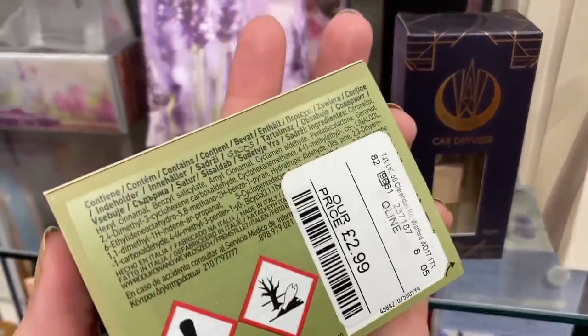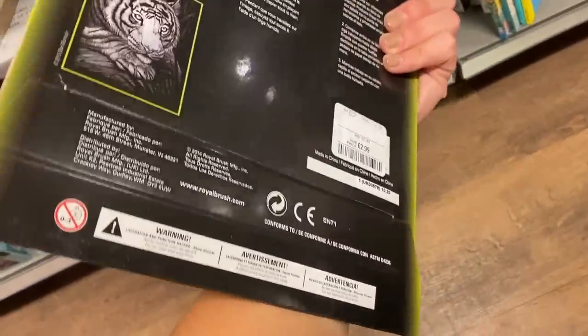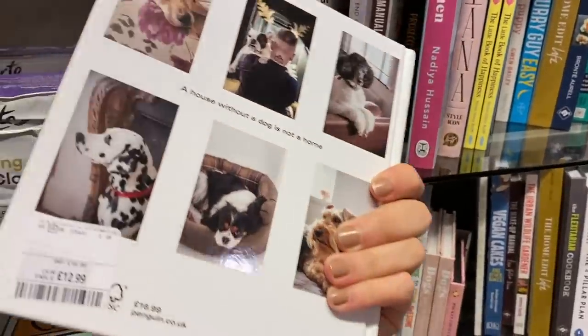Another area I like to look at is the stationery. I like to have a look at the books, the gift wrap as well. You can get some really nice coffee table books in HomeSense — some of my absolute favourites are actually from HomeSense.